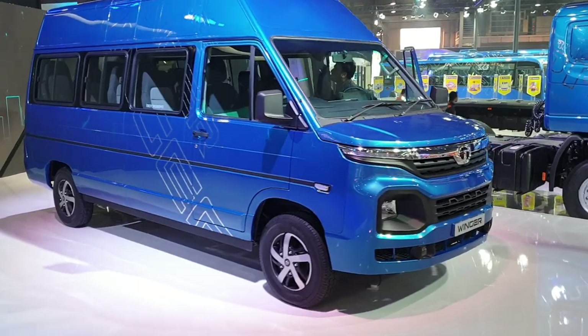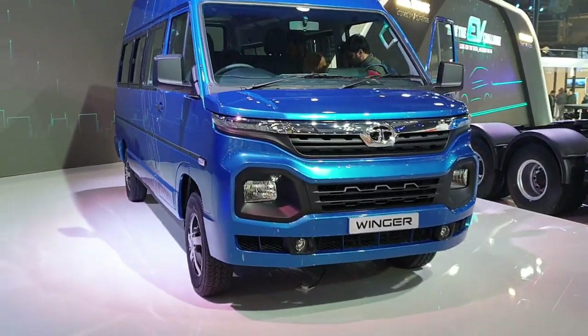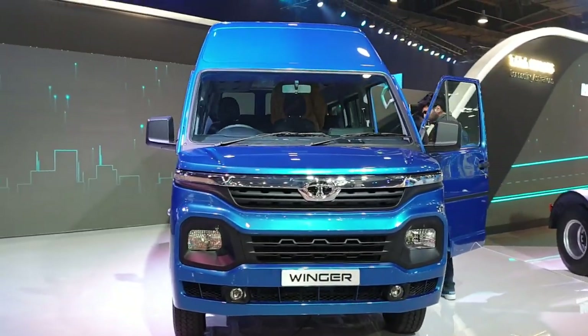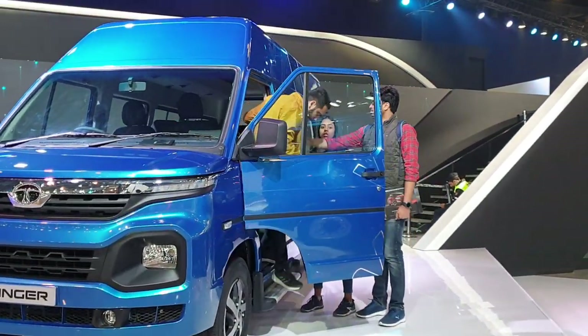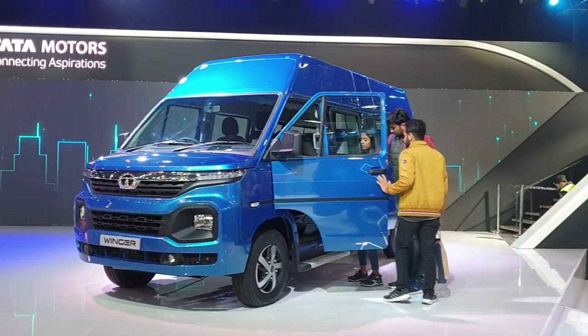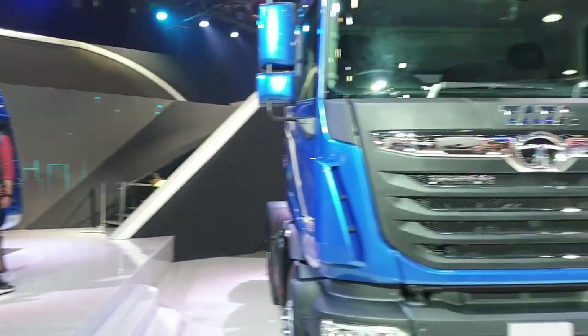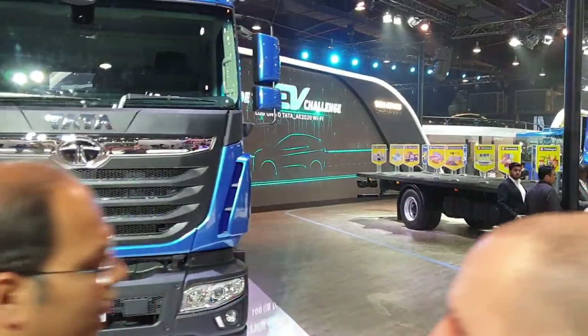Here we have the Tata Winger. And they also have a couple of trucks — Tata Prima.